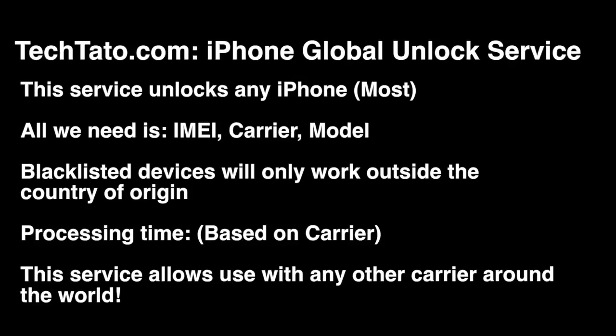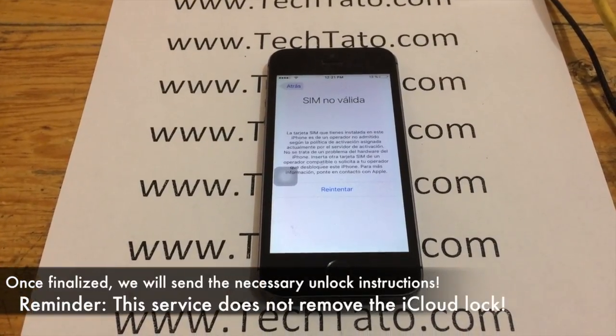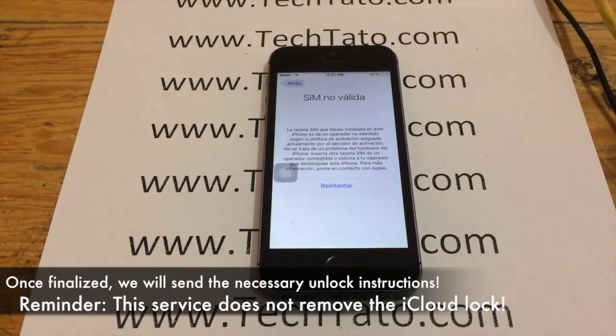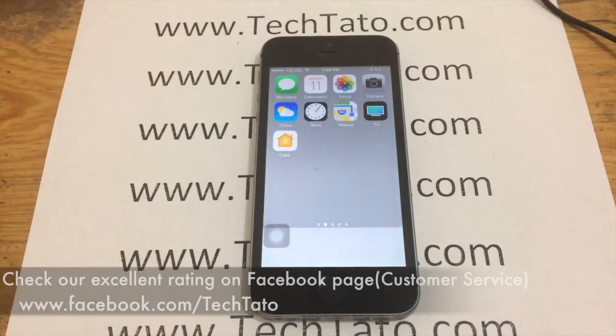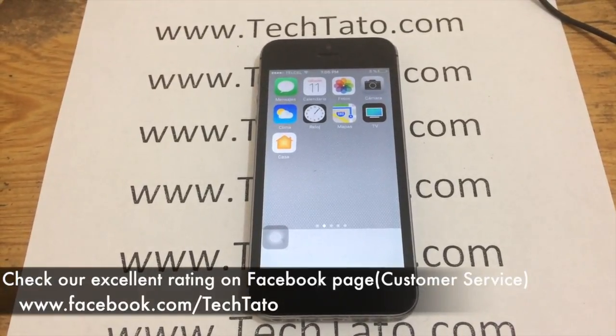Remember, if the device is blacklisted or blocked, the unlock will work for use outside the country. Processing time does vary based on the current service provider. Once the actual unlock is finalized, we will send you a notification. If you enter a different SIM card in your device and it says SIM not valid, all that means is you need the unlock service we currently offer — head over to the site so we can initiate the unlock.